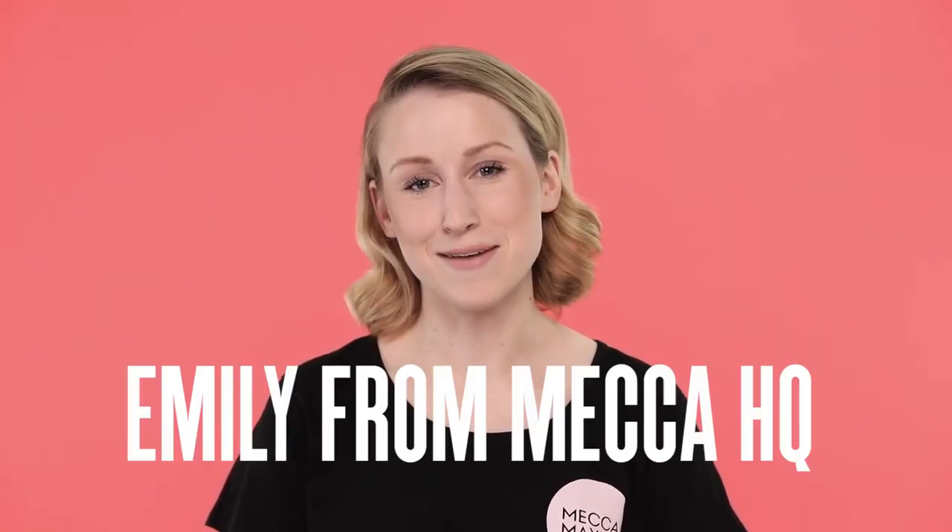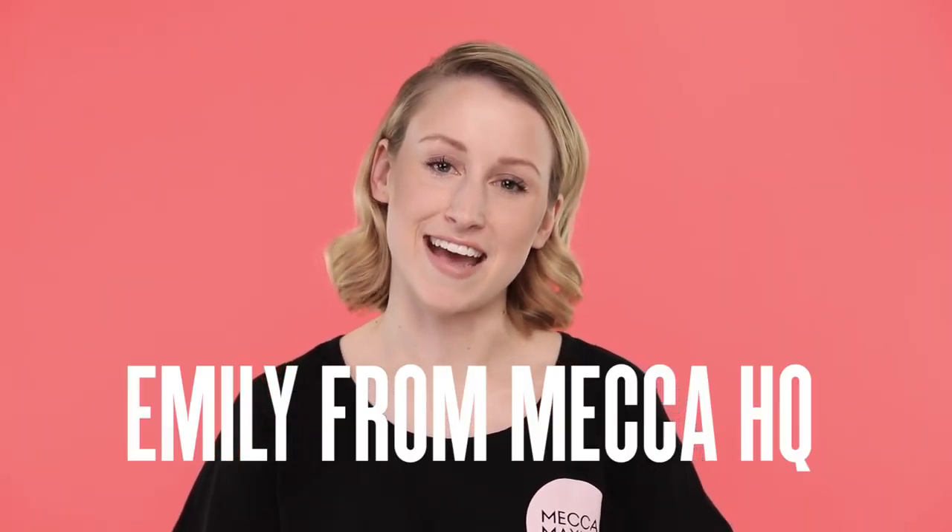Hi Mecca Beauty Junkies, my name is Emily and I'm from Mecca HQ. Today I'm going to show you my absolute go-to humidity proof, heat proof makeup look. You asked for it, here it is. Let's get started.